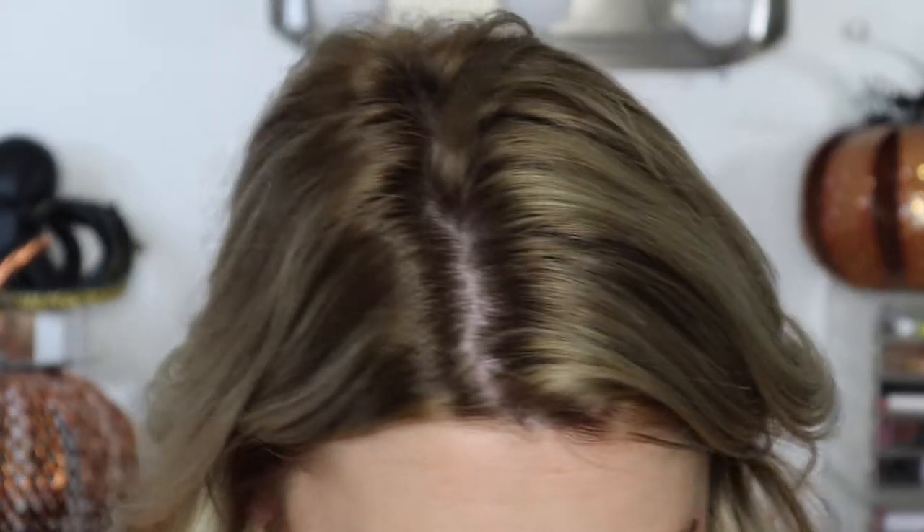Next I want to take some of the Celebration color and put that on the front half of my lid. I'll do the same thing — push a little bit out onto my hand and use the other side of the brush to apply it to the front of my lid.